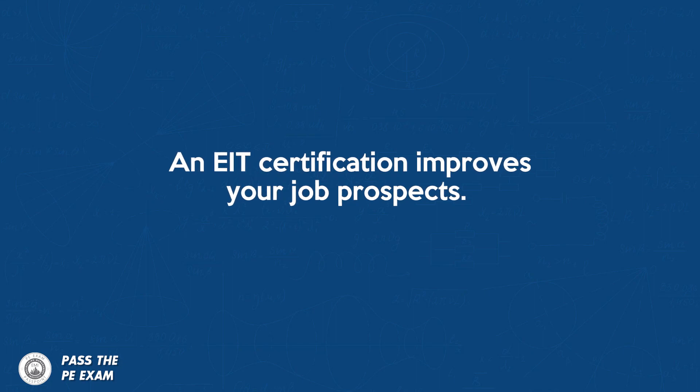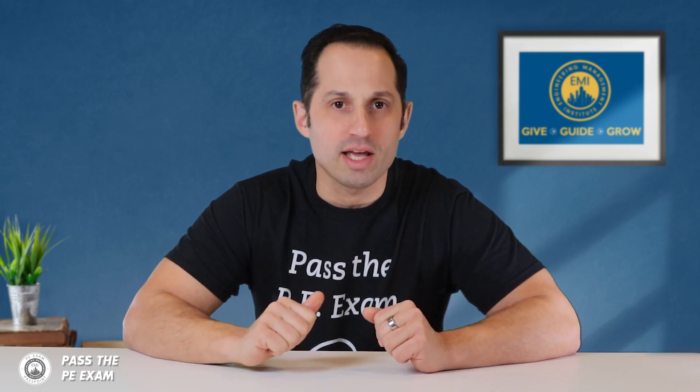An EIT certification really improves your job prospects. Having that EIT certificate on your resume will set you apart from other candidates when you apply for jobs. It shows employers that you are committed to learning and are working towards that professional engineering license. And when I interviewed engineers, I was looking for that EIT.